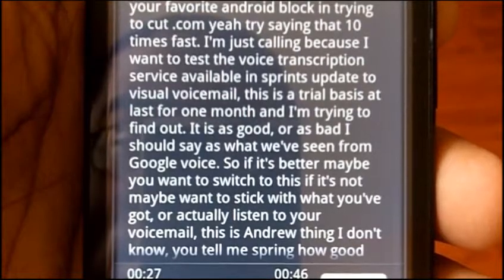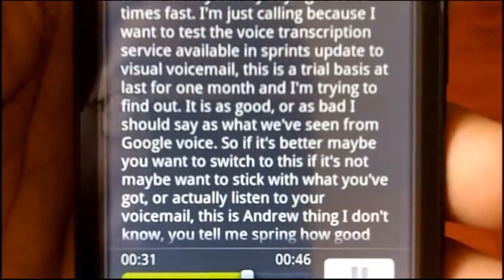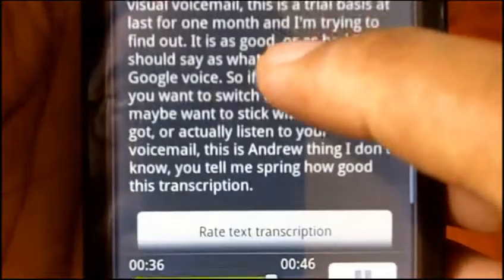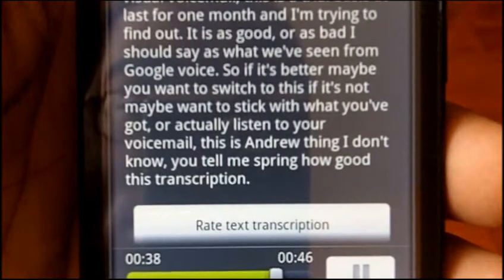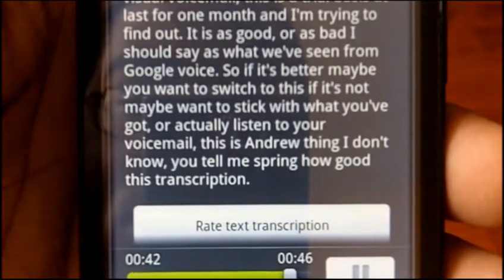I'm trying to find out if it is as good as what we've seen from Google Voice. So if it's better, maybe you want to switch to this. If it's not, maybe you want to stick with what you've got, or actually listen to your voicemail. This is Andrew saying: I don't know — you tell me, Sprint, how good is this transcription?